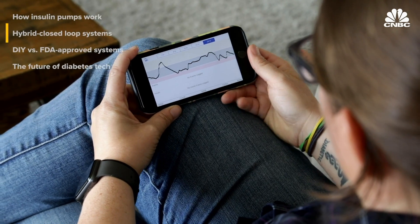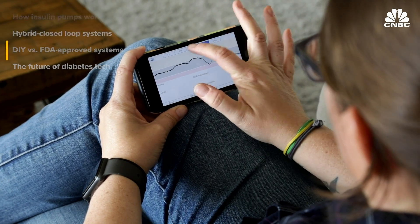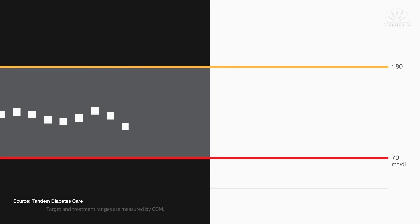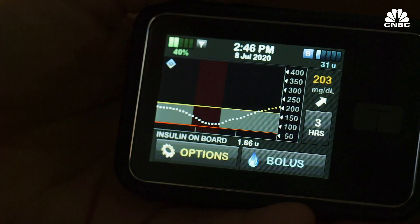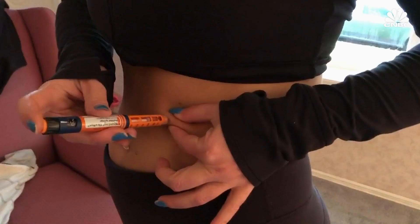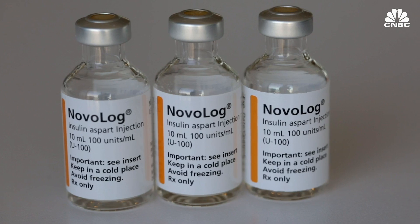Now that a continuous stream of blood sugar data is available, the next step is to create an algorithm and close the loop. Insulin pumps with hybrid closed-loop systems are targeting a specific blood sugar value, then giving more or less insulin based on the CGM data. But allowing a computer to decide how much insulin to deliver can be a scary thing — insulin can be very dangerous if a diabetic takes too much or doesn't get enough.